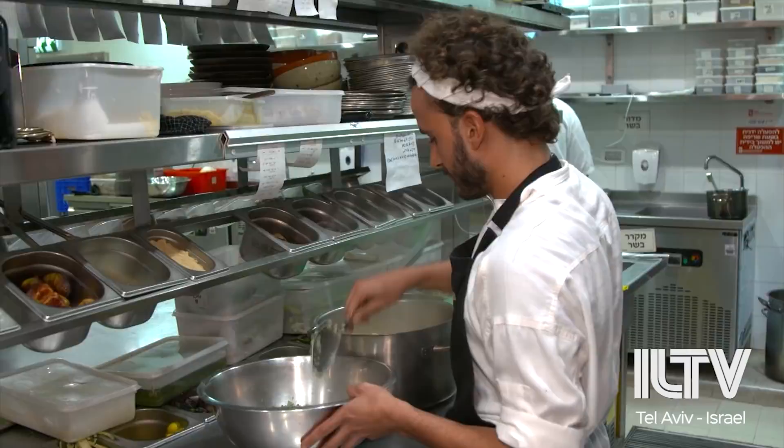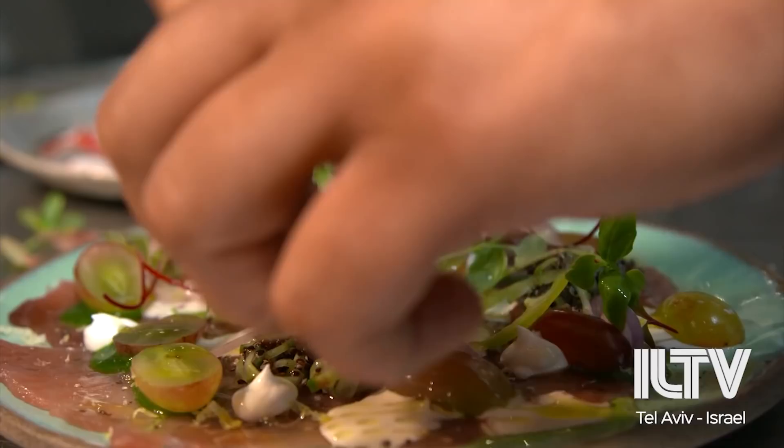The menu is very seasonal, taking advantage of whatever vegetables are in season at the time. Chef Asaf uses herbs and some vegetables grown in the hotel's garden for a true farm-to-table experience.